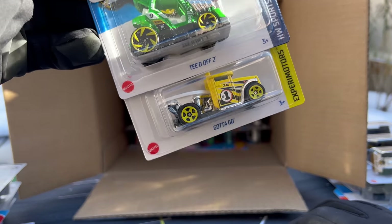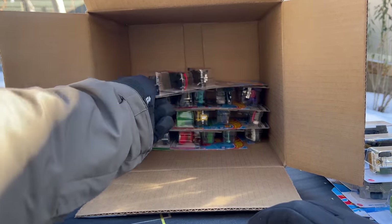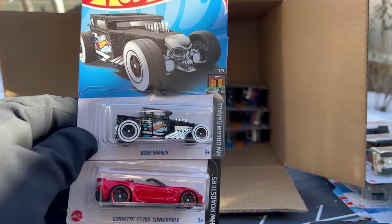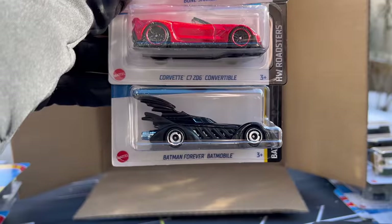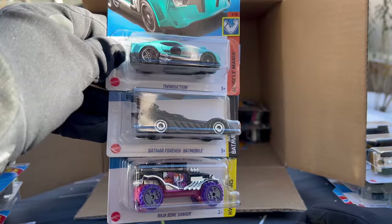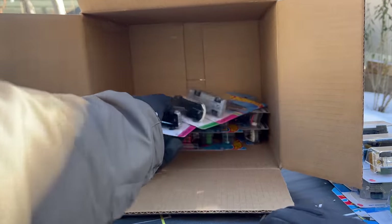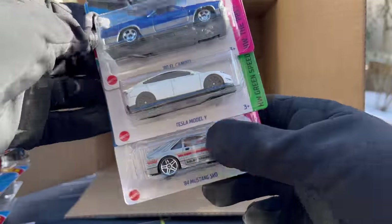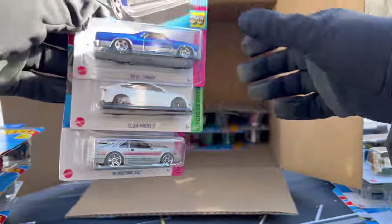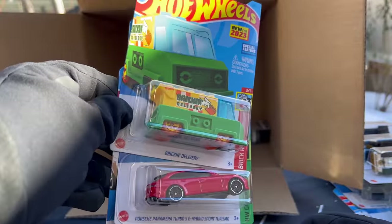Another Cool Combi, and the Gotta Go. I still get as excited — I don't care too much about getting them only because the fun of a super is finding it. Bone Shaker, C7 Vette, and then another Batman Forever Batmobile. Twin Duction, another Batmobile, and another Baja Bone Shaker. Seeing a lot of repeats now. There's the El Camino, Tesla model, and a Mustang that's a little bent up, but we've seen all three of those.